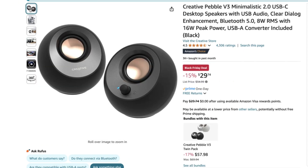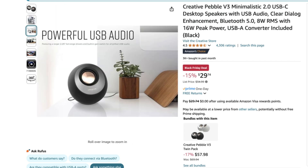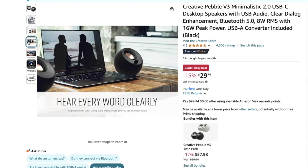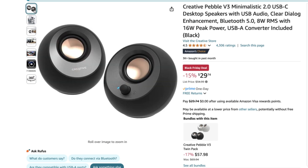While the Mac Mini does have a speaker, I'm looking for other audio options, and these Creative Pebble 3 desktop speakers are an absolute steal. They're normally $34 but you can grab them for $29.74 on the Black Friday deal. They're compact, stylish, and the audio quality is fantastic for such a small package. Whether I'm editing video, hopping on a Zoom call, or listening to my favorite playlists, I know these speakers are going to deliver a crisp, clear sound.